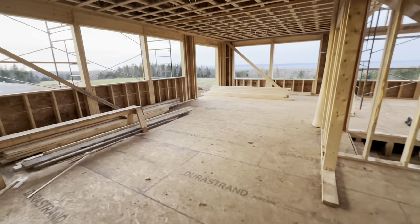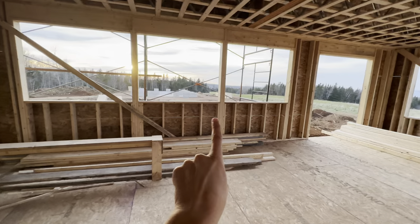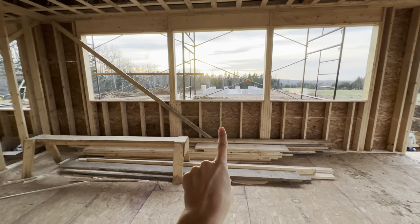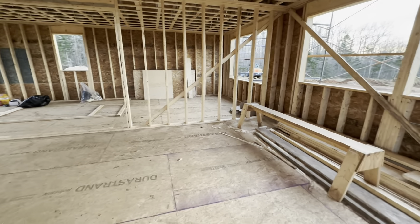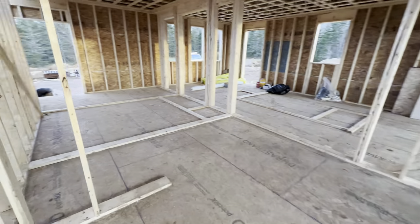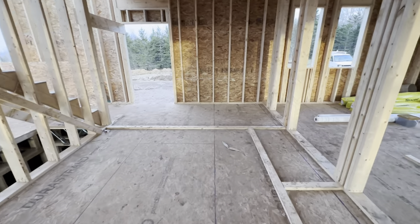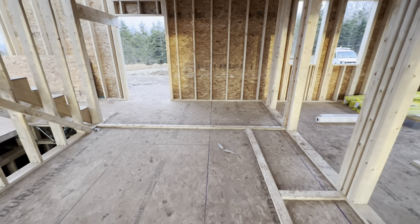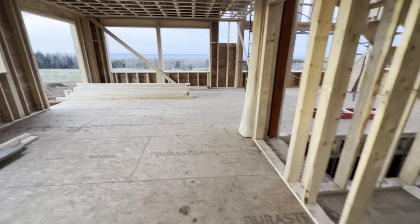We're gonna come through — this will be a smaller door into the kitchen, and you'll have the same view. Our sink will go here, our oven will go here, then we'll have a big island, our fridge, and this will be our pantry. We've started mapping out where the counters will go — all of our food and storage will go in there.